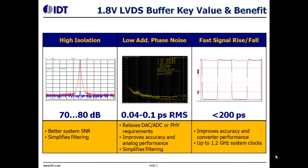New devices have additive phase noise as low as 40 femtoseconds, thus keeping the bit error rates low. The fast rise and fall time supports interfacing to converters with high sample rates, PHYs, and other high-speed logic.